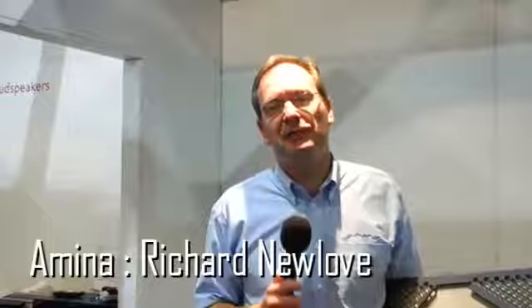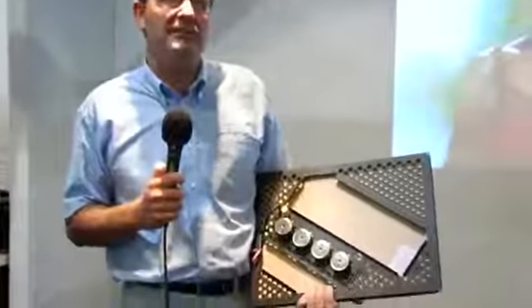Hi, my name's Richard Newlove from Amina Technologies, based out of the UK. We make a very special new revolutionary loudspeaker that actually gets hidden in a wall and plastered over.